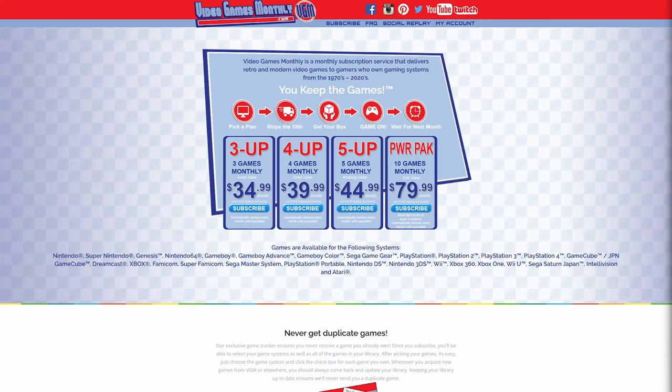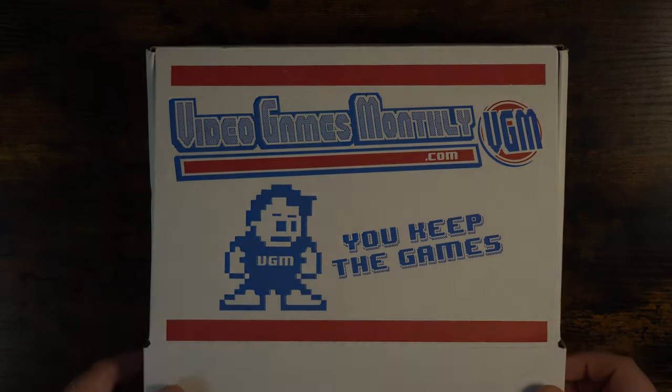For those of you who are not familiar, Video Games Monthly is a subscription service that sends you a curated collection of retro games each month. They offer options for various consoles so you can tailor your box to match your collection.